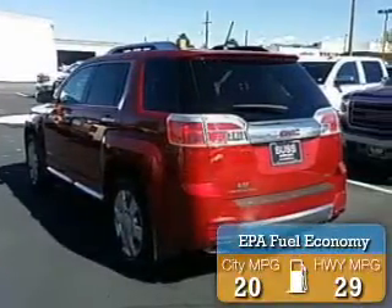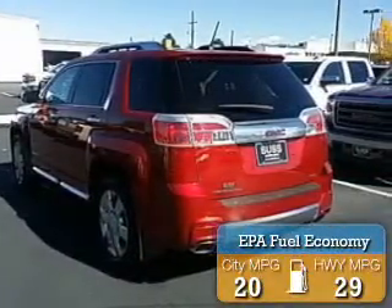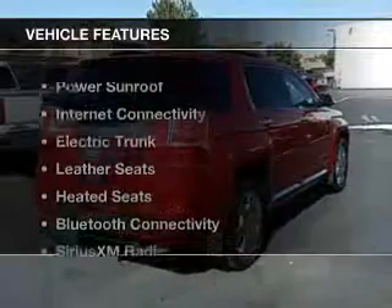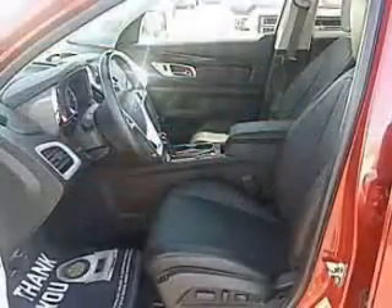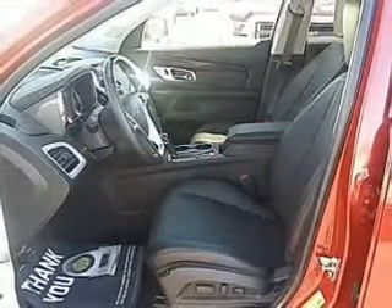Great fuel efficiency saves you money by requiring fewer trips to the gas station. The features include a power sunroof, internet connectivity, electric trunk, leather seats, and heated seats.